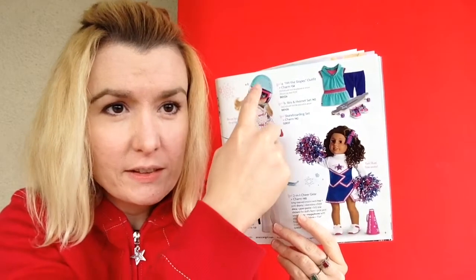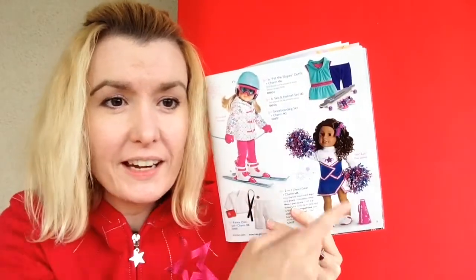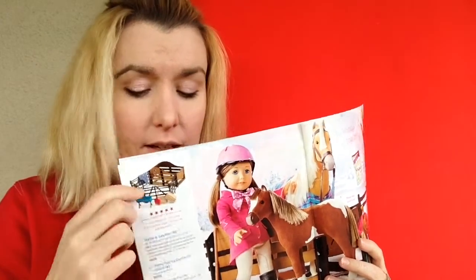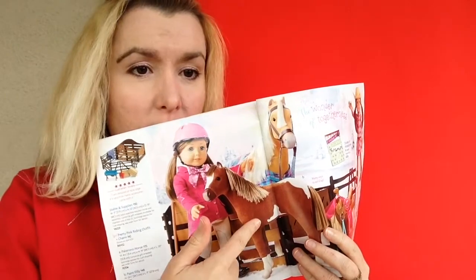Here is the hit the slopes outfit with skis and helmet, the two-in-one cheer gear, the skateboarding set, and the karate outfit. Here is the stable and supplies, and the pretty pink riding outfit.